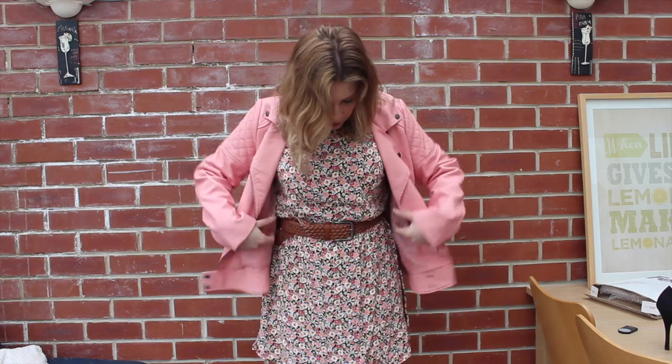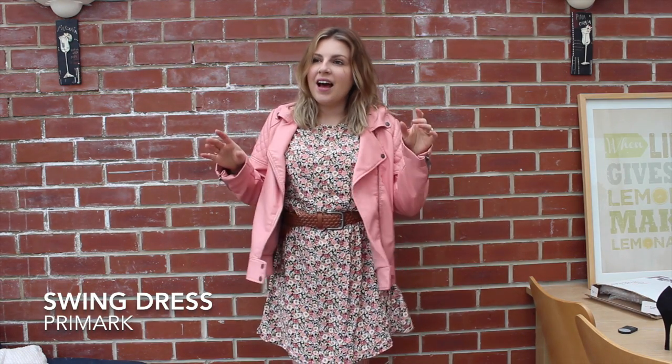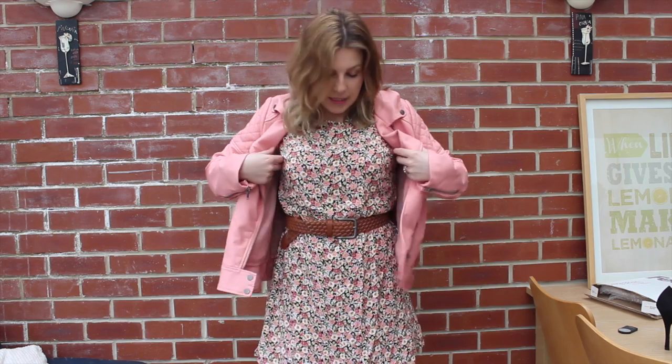I belt a lot of things to give the illusion of curves. I wanted to mention that because the whole point of this series is how things fit at different sizes. So I decided to wear this with a floral dress — I actually bought this dress because Emma always wears floral swing dresses. I saw this in Primark and thought it'd be perfect for the series, but if I wear it as a swing dress I look like a hospital patient.